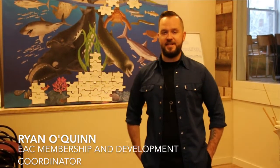Hey everybody, I'm Ryan. I'm the EAC Ecology Action Center membership and development coordinator. As you've probably heard, we've been doing a massive eco-renovation of our office.